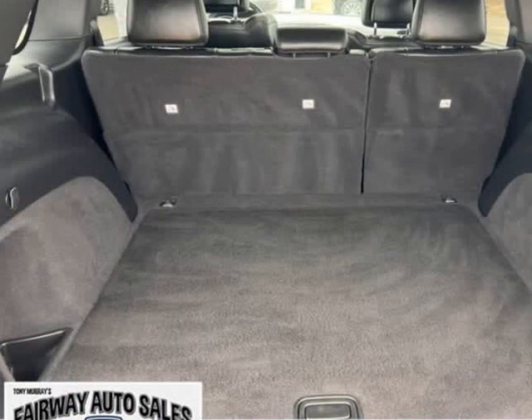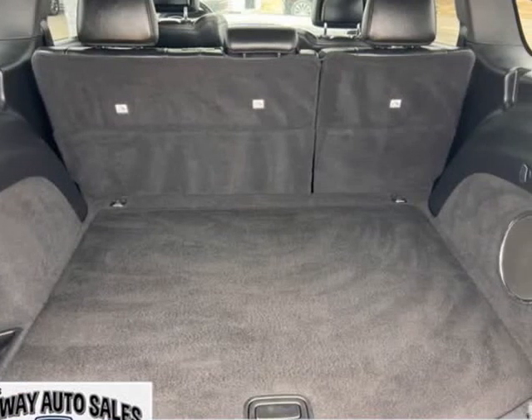Quadra-Drive 2 4WD system, Quadra-Lift air suspension.